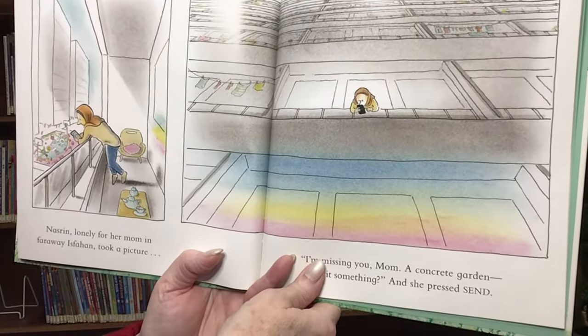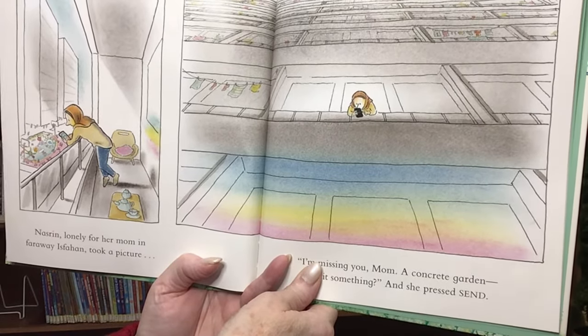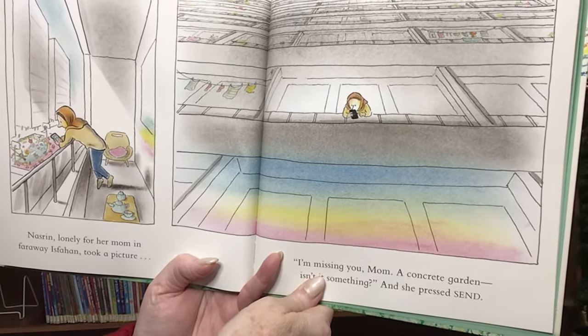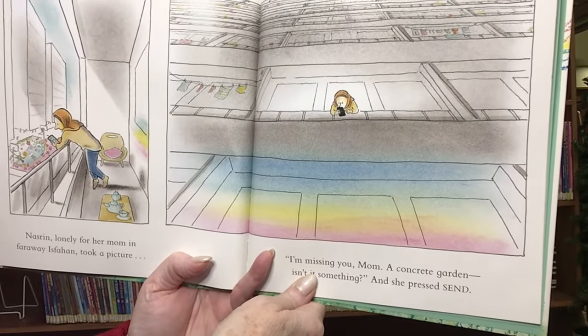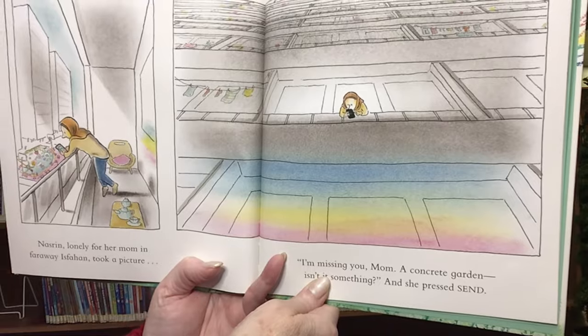Narzarin, lonely for her mom and far away Isfahan, took a picture. "I'm missing you, Mom. A concrete garden. Isn't it something?" And she pressed send.